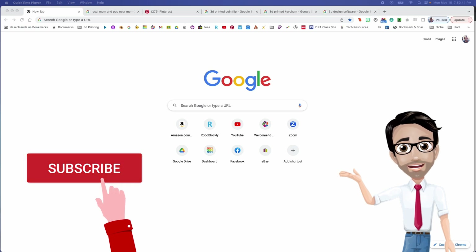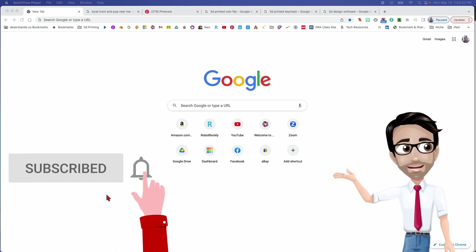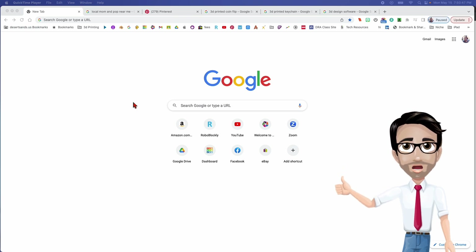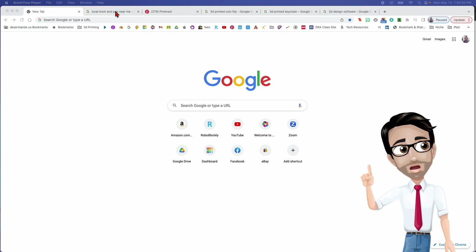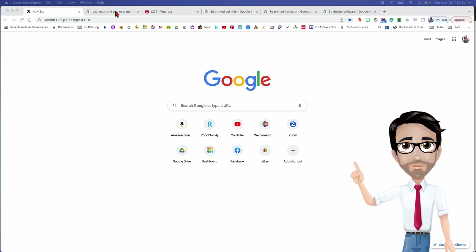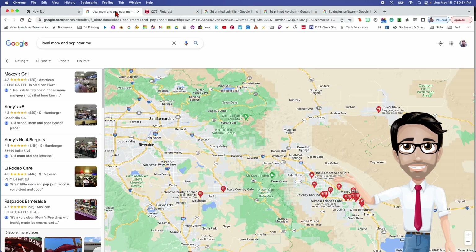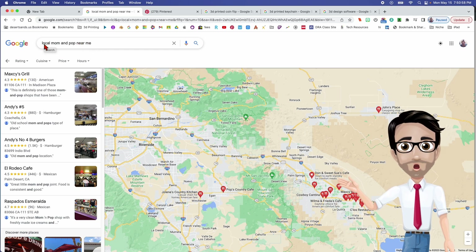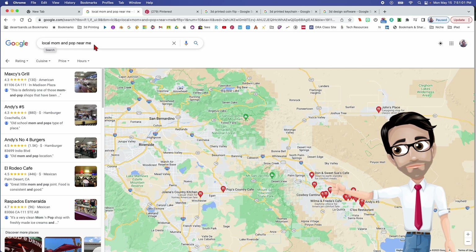One thing you can do to make money in the 3D printing world is to help other businesses — not large businesses, but mom-and-pop shops around you. For me, I did a search on Google for local mom and pop near me.